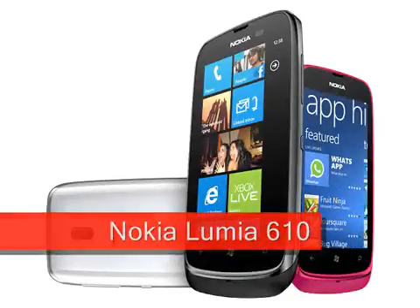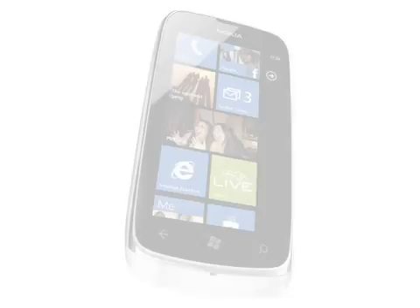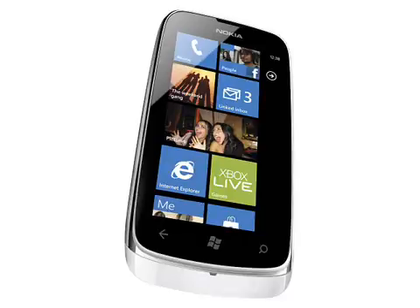Nokia Lumia 610 — expected Q2 2012. The most affordable Windows smartphone from Nokia yet, the Nokia Lumia 610 takes advantage of the latest Tango release of Windows Phone 7.5, aimed at making Windows available on more modest smartphones. Priced at just €189 before tax and subsidy, the Lumia 610 is a fair bit cheaper than the Lumia 710 and an awful lot less than the Nokia Lumia 800, but then the hardware is a lot less powerful too.